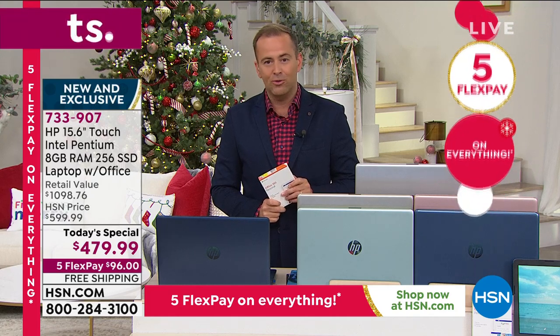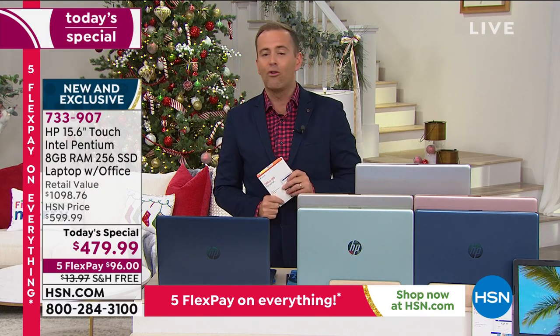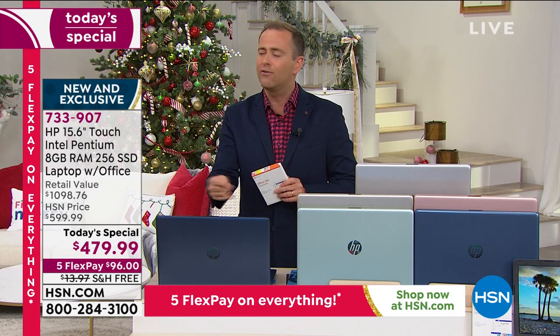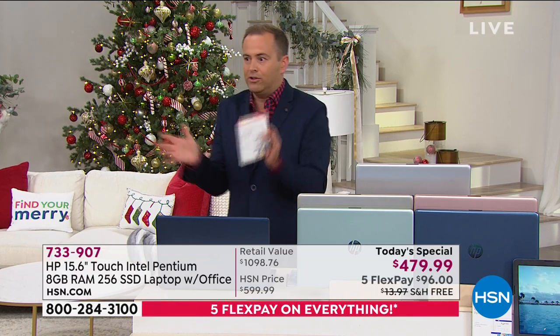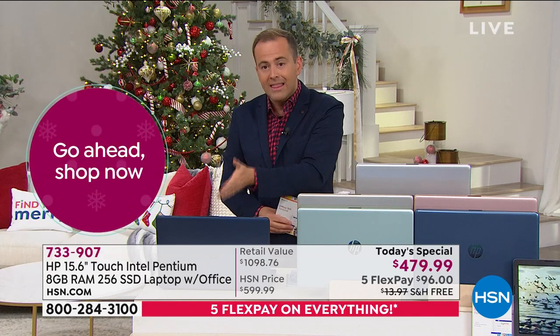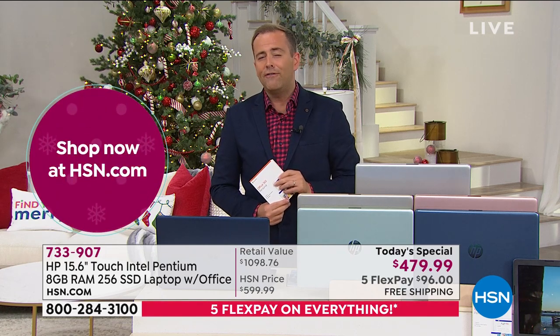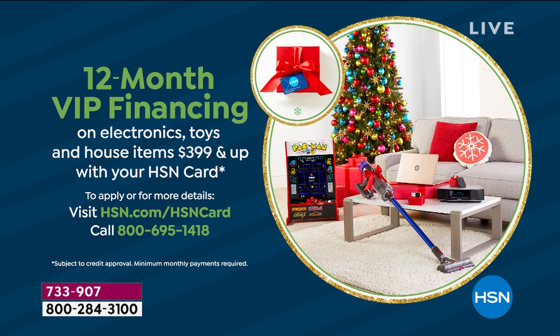We have hundreds and hundreds of people ordering, most doing FlexPay because it's the easiest way to pay — $96 plus tax and we send it to you right now. I've bragged about our return policy because we're proud of it. Most stores give you 30 days; we give you three months. If you buy this today, you've got to the end of January next year to decide if you want to keep it — that's peace of mind. VIP financing is available if you have an HSN credit card: 12 months VIP financing, no interest if balance paid off in full.